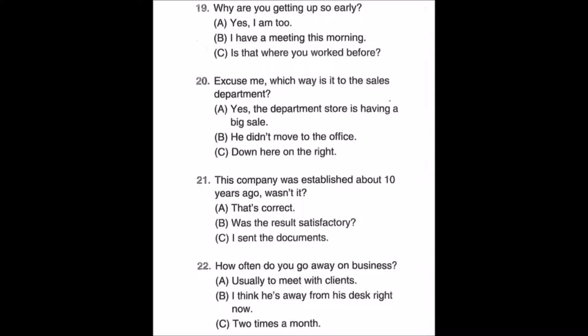Number twenty: Excuse me, which way is it to the sales department? A: Yes, the department store is having a big sale. B: He didn't move to the office. C: Down here on the right.